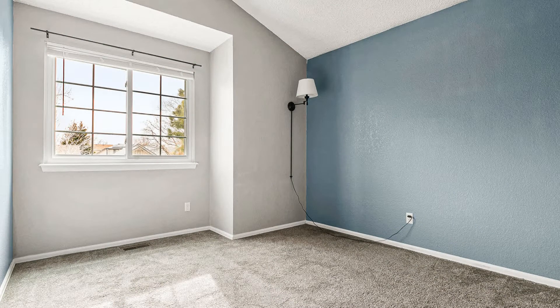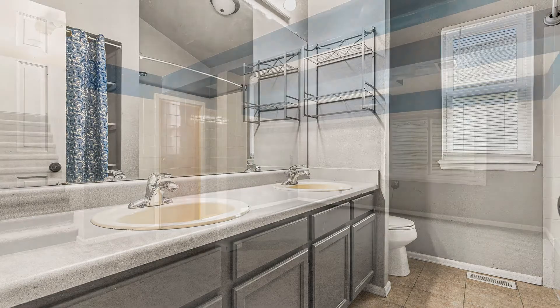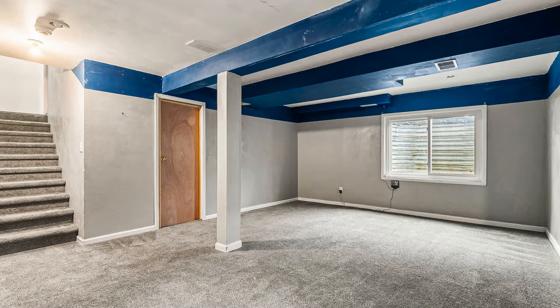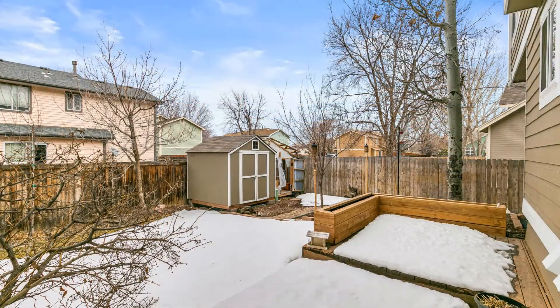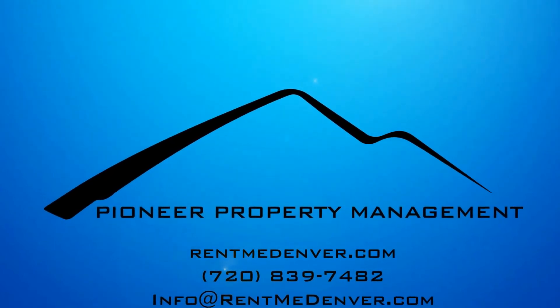All of the bedrooms are great sized. Another feature is the attached two-car garage. This might be the one you are looking for. You can schedule a showing online right now at RentMeDenver.com. Please take a minute to view our other available listings and discover the difference when you rent a home from Pioneer Property Management.